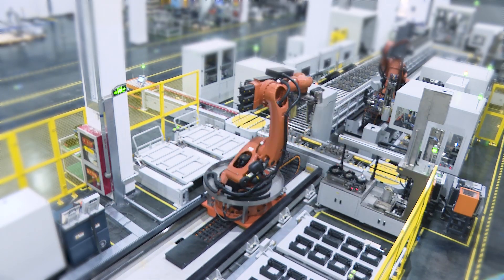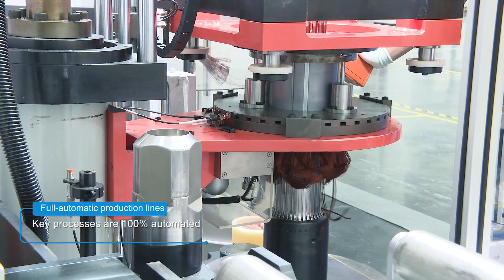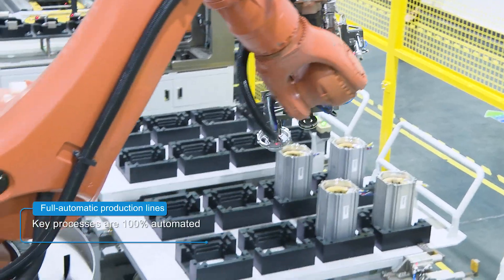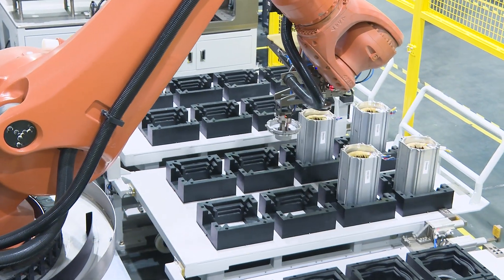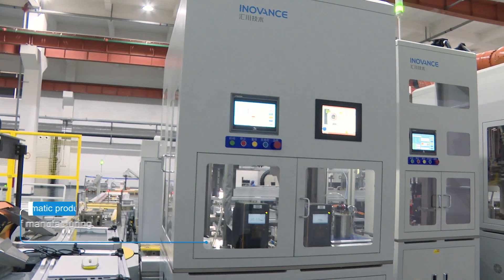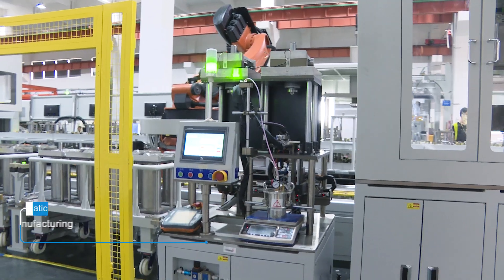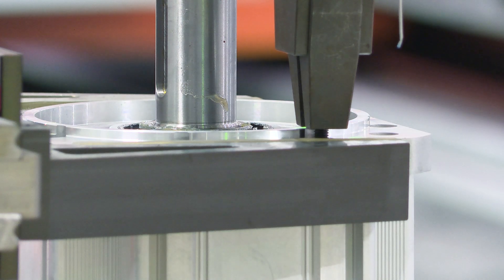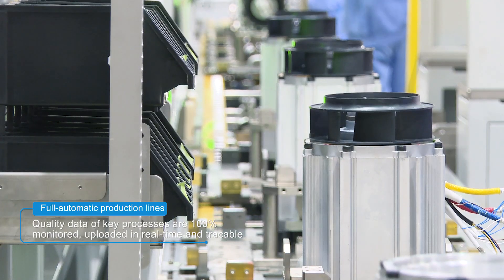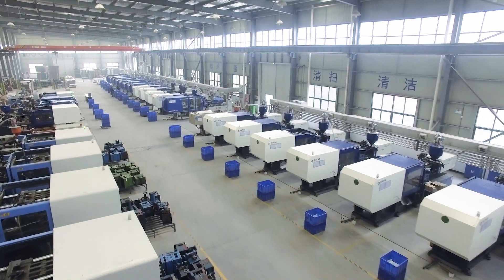Innovance has realized its innovative smart factory with fully automatic production lines, guaranteeing efficient and stable manufacturing platforms for batch production of IPM motors. Its manufacturing capability has been increased, with an IPM motor manufactured every six minutes from digital workshops.